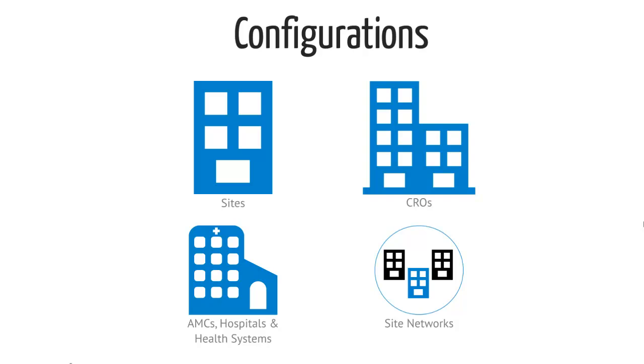Now, sites, site networks, hospitals, AMCs, health systems, and CROs can be fitted with a CTMS that contains the features and functionality required to complete their piece of the puzzle.